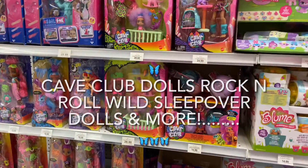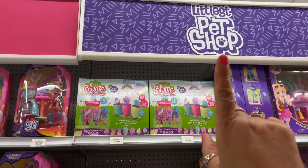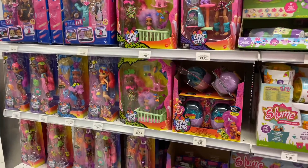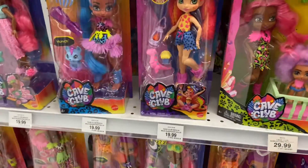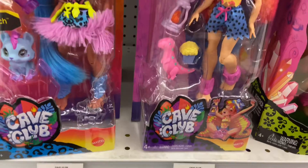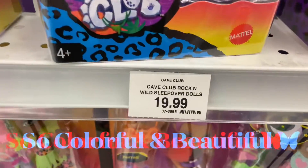Hi guys, thanks for tuning in to another video. In today's video I am looking at things like Littlest Pet Shop and these wonderful dolls which have come onto the market. I'm going to show you a little bit about these dolls. These are called Cave Club Rock and Rolled Sleepover dolls. This is called Wonderful Cave Club.